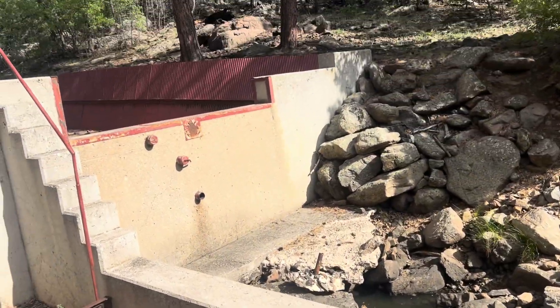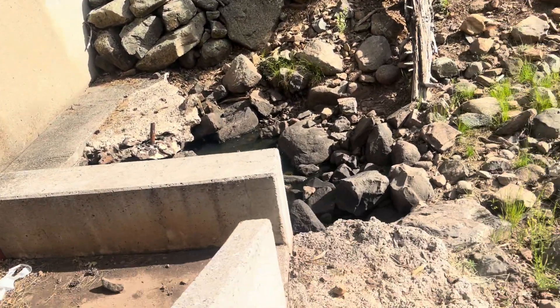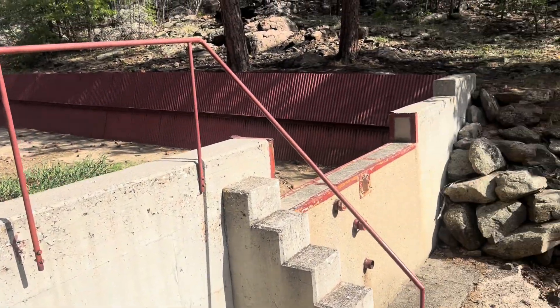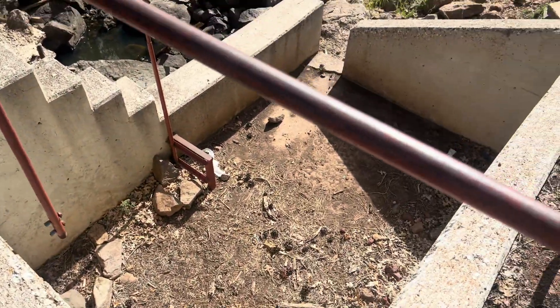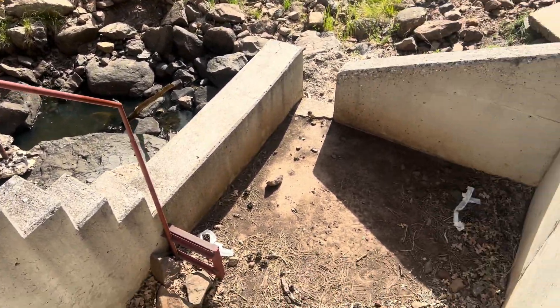Pardon that — there are bees down there, one of them scared me. Over here we've got the low-head dam portion, and not sure what this was for but it might have held modern equipment at one point.